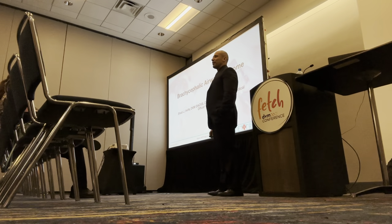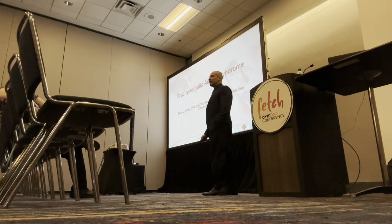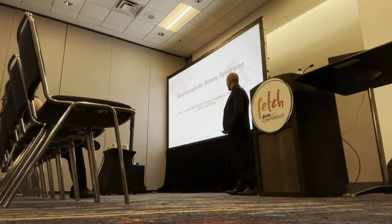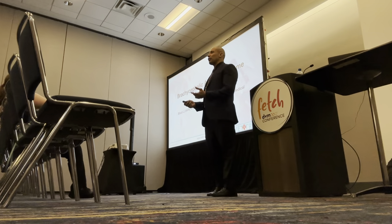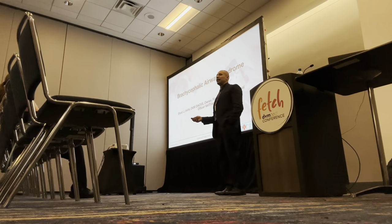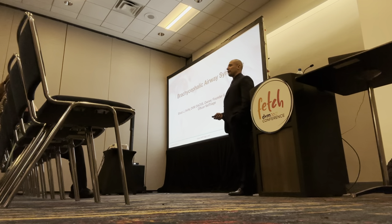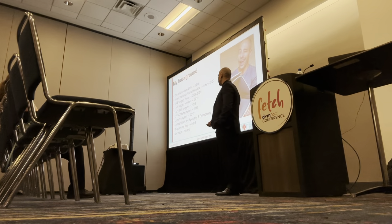Thank you so much for showing up this morning. Good morning. My name is Dr. Shady O'Rafage and we're going to talk about Brachycephalic Airway Syndrome. Feel free to ask questions anytime, either during the talk or afterwards. We're open to anything and this topic especially can be fairly subjective, so I'd love to hear anyone else's thoughts on this condition and what you do to manage these dogs.